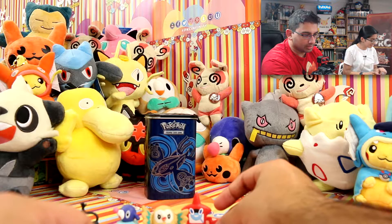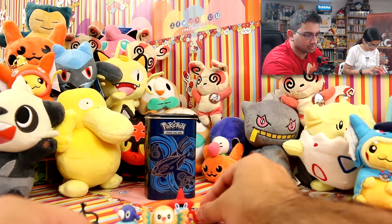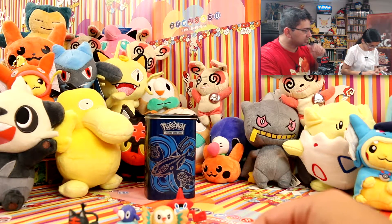Oh my goodness — oh, this stands up too, look at that! I thought it was so thin that it wouldn't. Alright, Anya is making a bit of noise there, so that means she's getting into this. We'll show you the last one here.